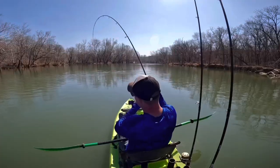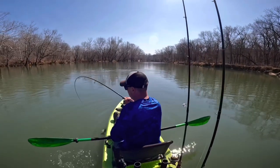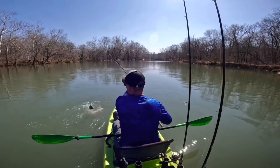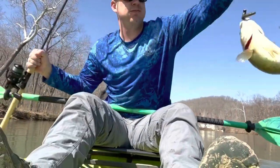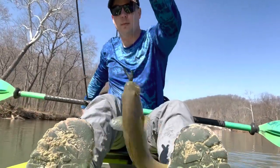Fishability definitely goes to the john boat just because you can stand up, flip, pitch, and do all those different fishing techniques without worrying about falling in. At the budget level, you're going to have to make modifications to your kayak to be able to stand up or sit upright effectively.